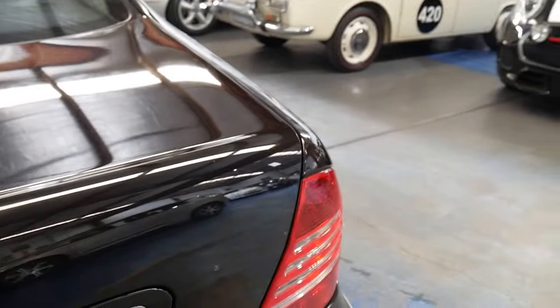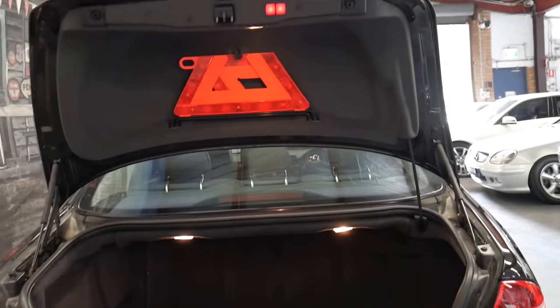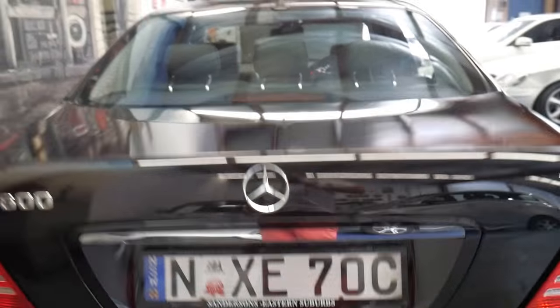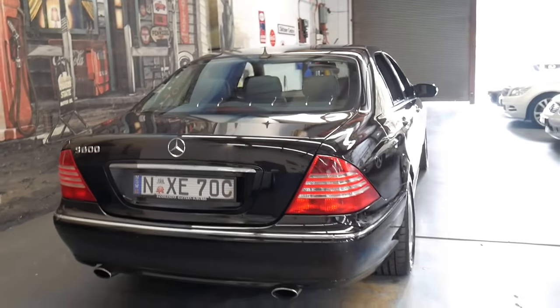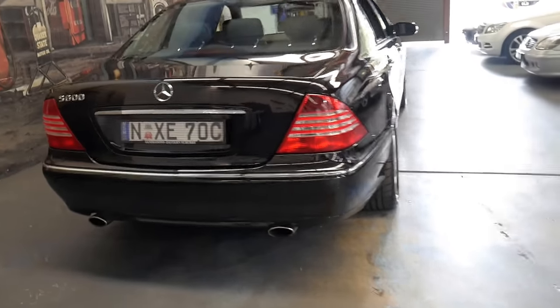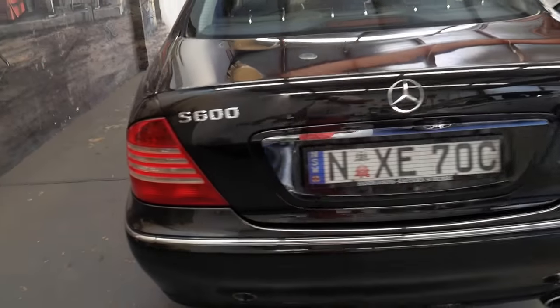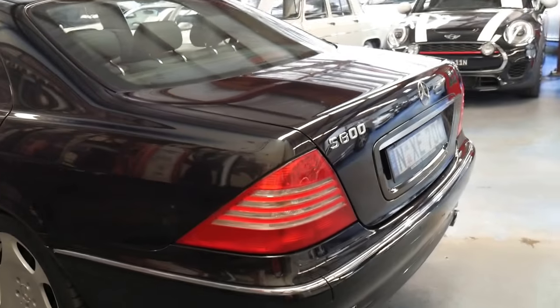Looking at the history, it looks like it's always been a Sydney car. There's your electric boot — it's got all the original tools. We've actually sold a couple of S600s from 2004 and whenever we've got them they've certainly not lasted very long. We also just sold a black 5.8 litre V12.